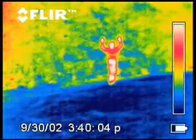Depending on the situation, the Scout has a variety of adjustable black and white and color settings to help you see better.